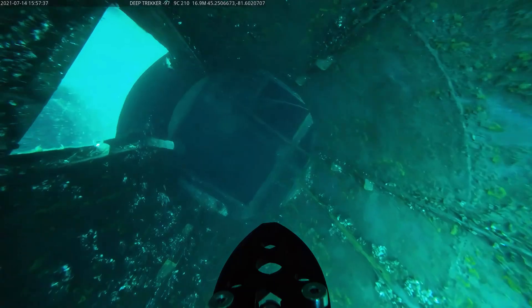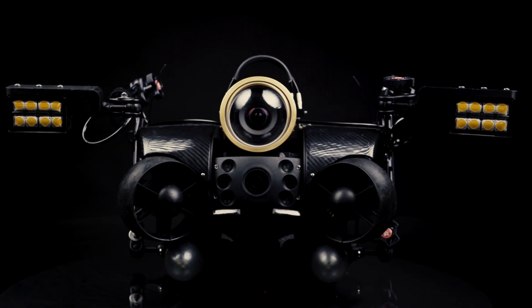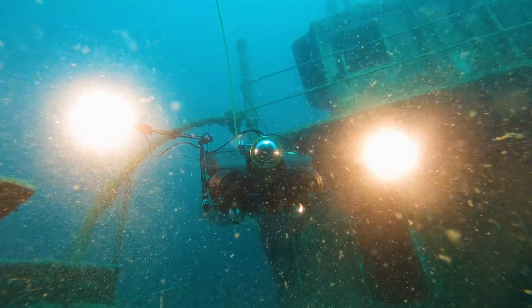Want to take your photogrammetry to the next level? Deep Trekker also works with advanced optics and imaging suppliers, such as Voyis. Voyis's discovery camera is fast becoming the industry standard in 3D model generation with extremely high resolutions.